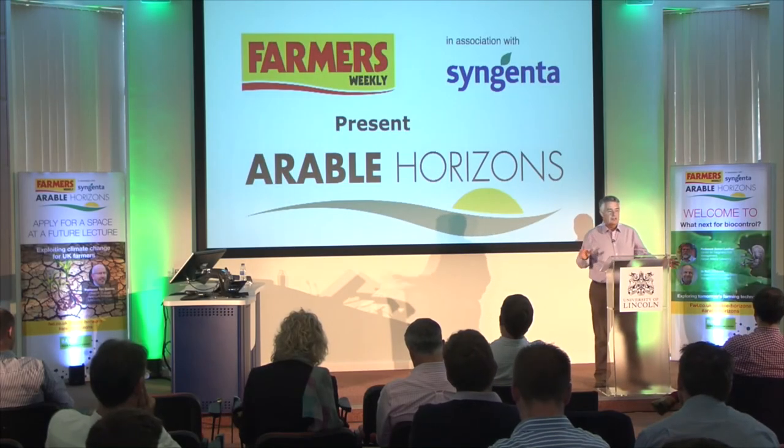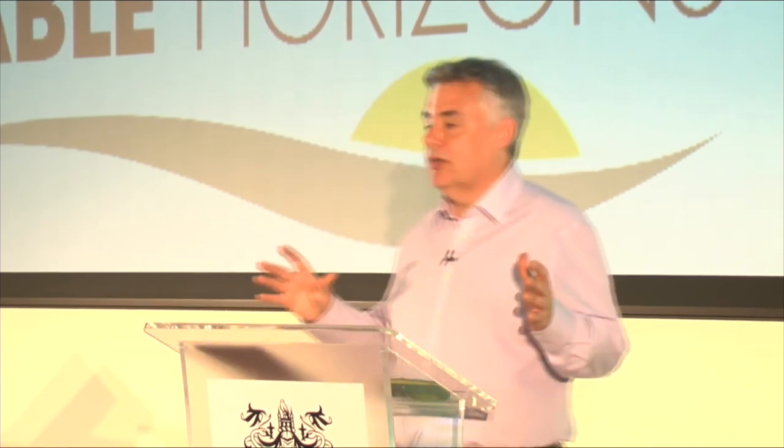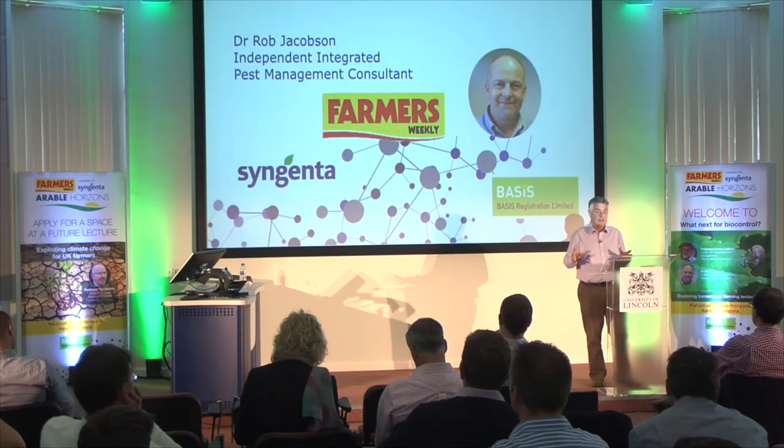Professor Leather mentioned that the bleeding edge of biocontrol, where some of the most exciting future-looking work is being done, is in glasshouses because you've got a much more controlled environment there. Our second speaker, Dr. Rob Jacobson, is going to focus on some of the exciting things coming out of that glasshouse research and where that might go.